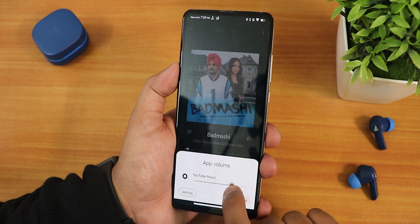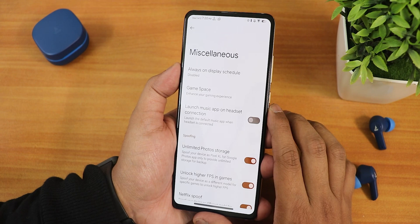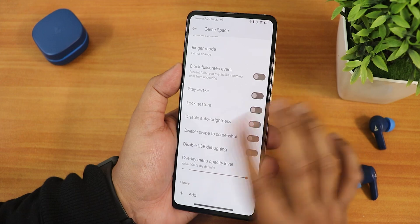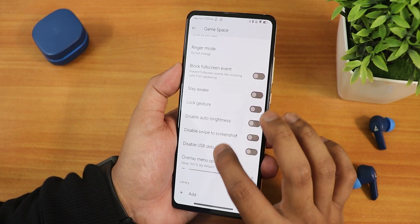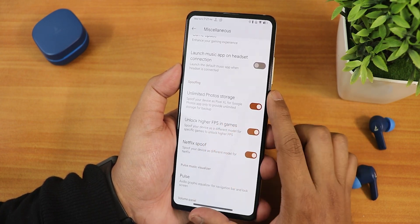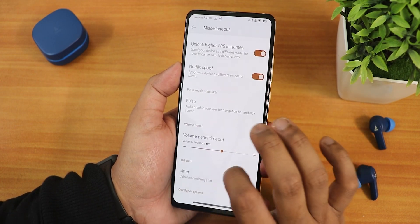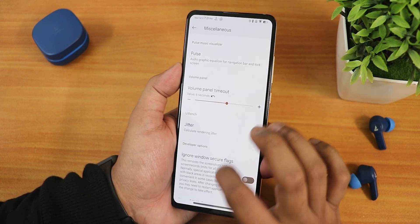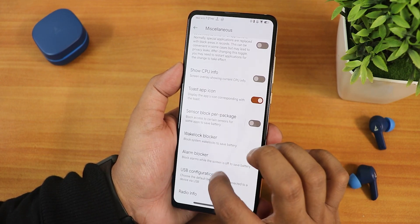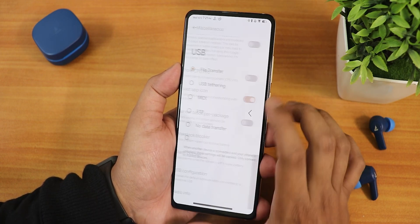You can also control the app volume directly. In the misc settings we have always-on display scheduling, and there is a game space — if you're a gamer you can add any game and customize many options. There's also the option to launch a music app on headset connect automatically, unlimited Google Photos storage unlock, high-refresh-rate pacing for games, Netflix spoof, volume panel timeout, ignore secure level flags, wake lock blocker, alarm blocker, and USB configuration.